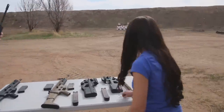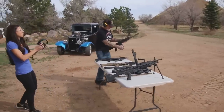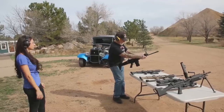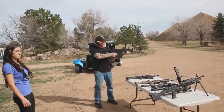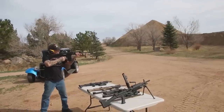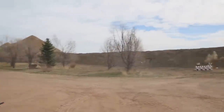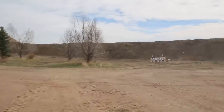We're going to start off with the .308 — this is the SCAR 17, .308. So we cock it, take the safety off, and there are the targets over there. Then we switch it to full auto. See that bowling pin fall? That's pretty super.